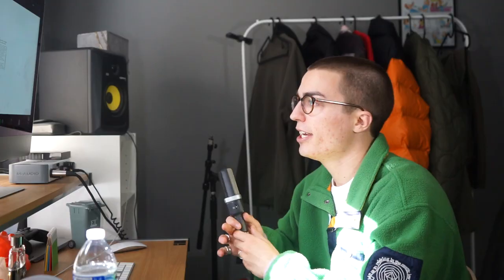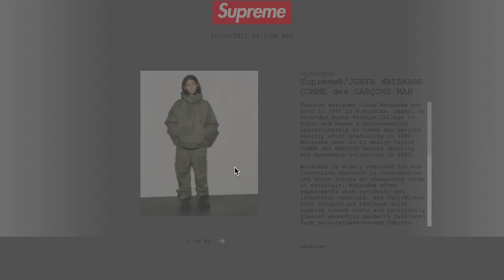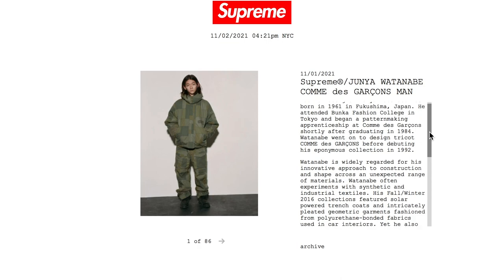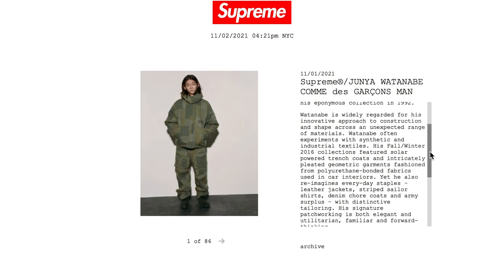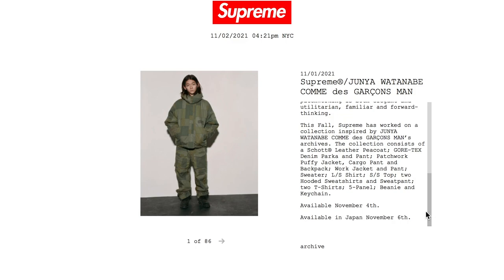Let's go ahead and jump into the pieces. If you're new here, hi, welcome, subscribe. We are currently on Supreme's website where they have launched the whole news thing. They walk you through the entire story of Junya, how this collaboration came to life. I'm not going to go too deep into it, but I will highlight the last little portion here.